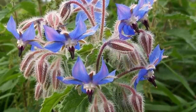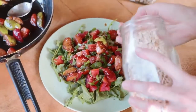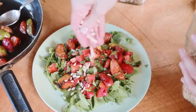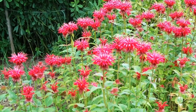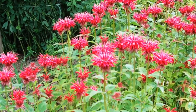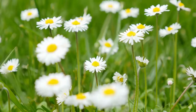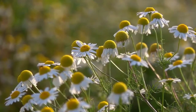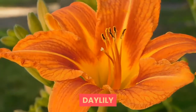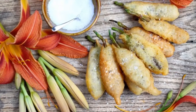Borage — this fuzzy-leaved herb has sky blue flowers with a light cucumber taste. Add to fruit salads, green salads, or freeze in ice cubes for cold drinks. Bee balm, a member of the mint family, has minty-tasting flowers in colors ranging from bright red to purple and pink. Chamomile — English chamomile has small daisy-like flowers with an apple-like flavor. Note: if you're allergic to ragweed, you may want to avoid chamomile.